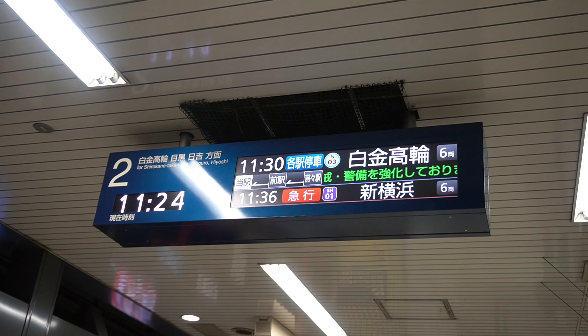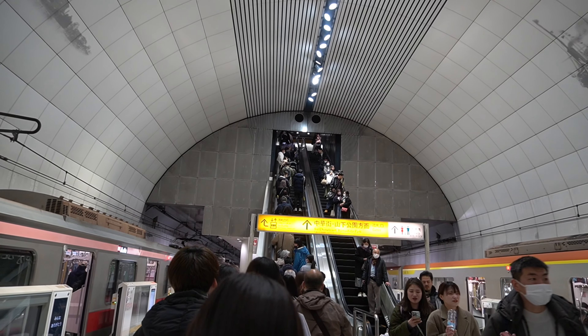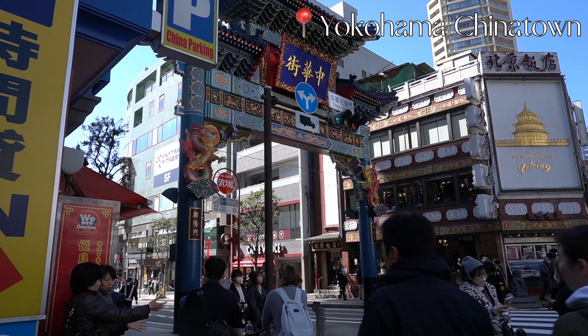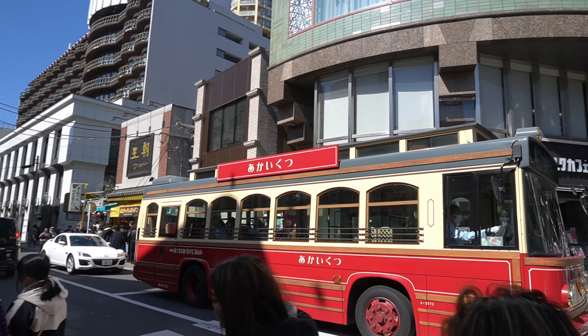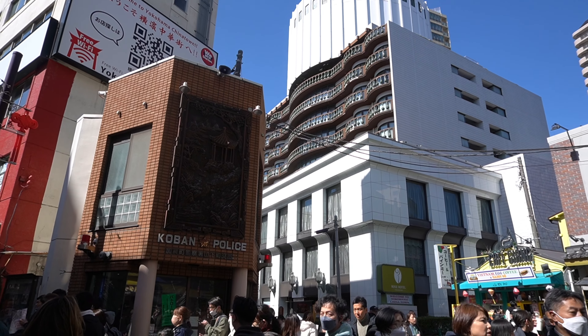So back in March, my husband and I went on a quick day trip to Yokohama, just south of Tokyo. Since that trip, we quickly fell in love with Yokohama, and it's not just because they have really good Chinese food. There's quite a lot of things to do, and it even has an area that really reminds you of being in a big European city.